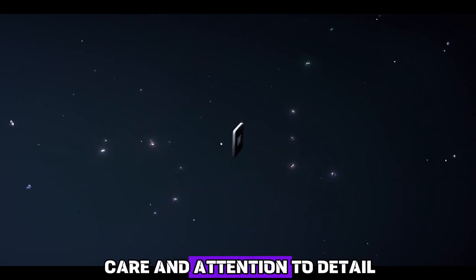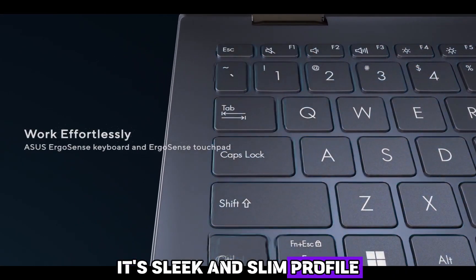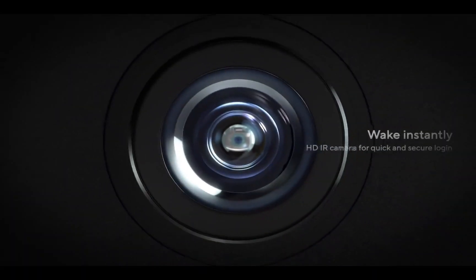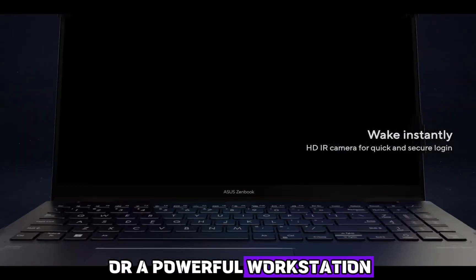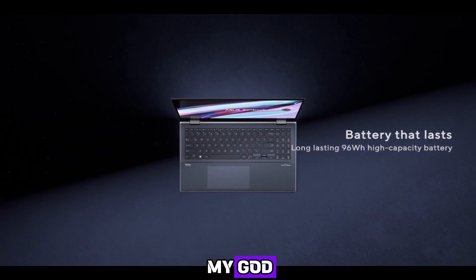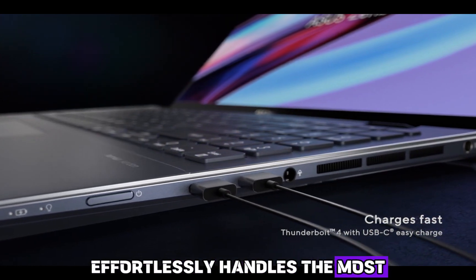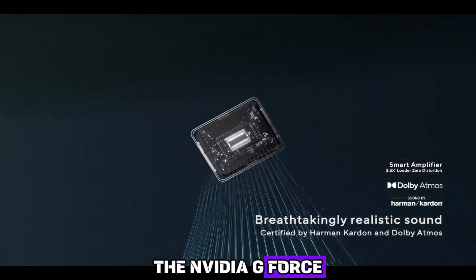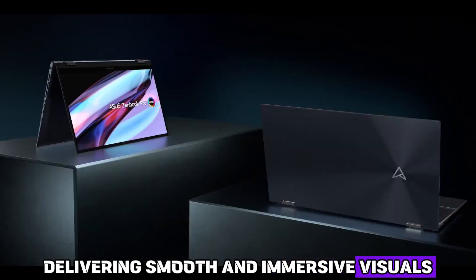Crafted with the utmost care and attention to detail, the ASUS ZenBook Pro 15 Flip exudes elegance and sophistication. Its sleek and slim profile, adorned with a gorgeous spun metal finish, showcases a timeless design. With its 360-degree ergo lift hinge, this laptop effortlessly transforms into a versatile tablet or powerful workstation. Equipped with an Intel Core i7 processor, 16GB of RAM, and an NVIDIA GeForce GTX 1650 graphics card, it handles the most demanding tasks while delivering smooth and immersive visuals.